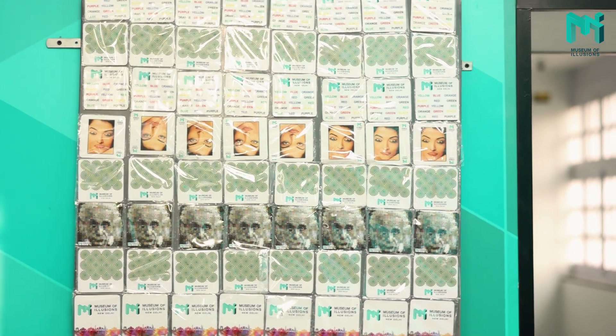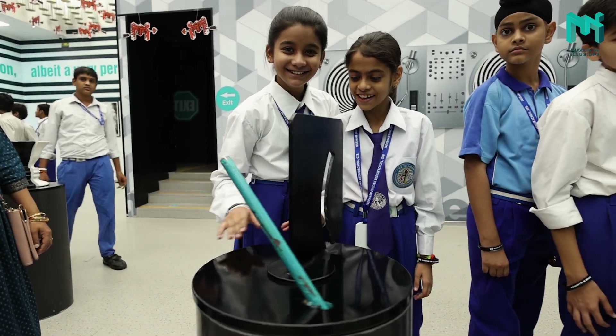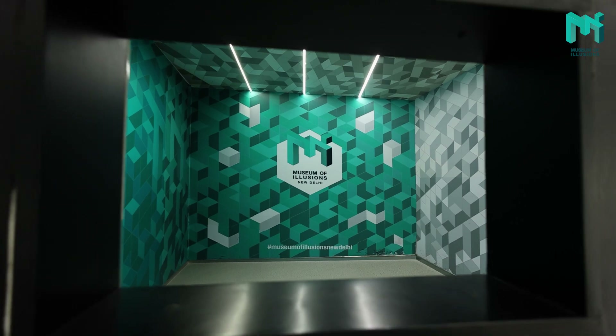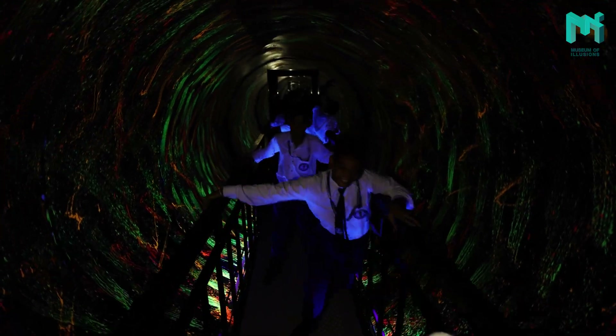Each exhibit has been thoughtfully designed keeping educational goals in mind. Whether you're studying the science of light and reflection, the art of optical illusions or the mathematical principles behind symmetry and geometry, we make sure that every display here helps you understand the concept in a way that is both engaging and easy to grasp.